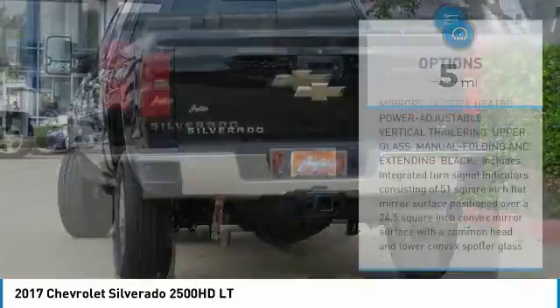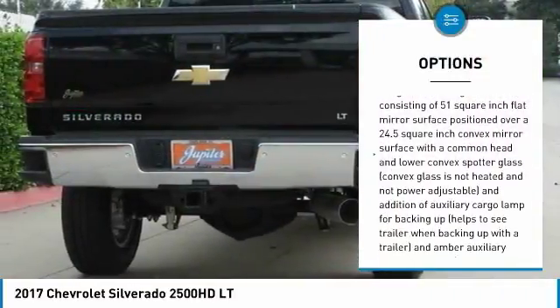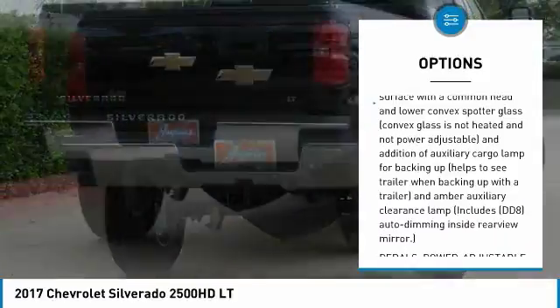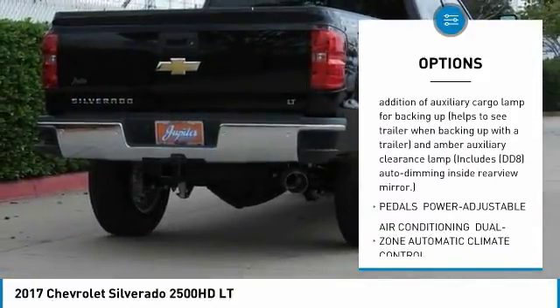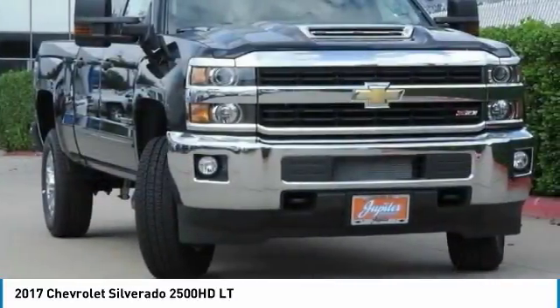Here are some of this vehicle's great options: anti-lock braking system, power steering, four-wheel disc brakes, four-wheel drive, aluminum wheels, universal garage door opener, fog lamps, brake assist, cloth seat trim, and engine block heater.